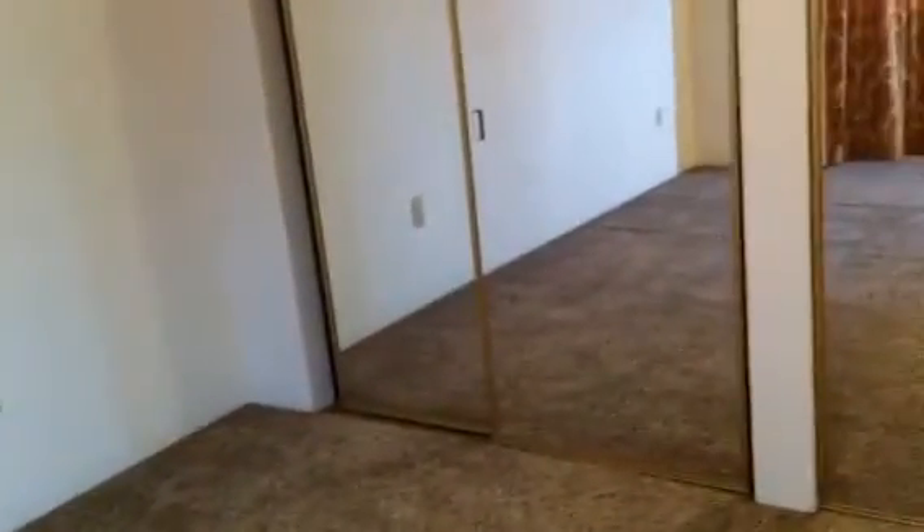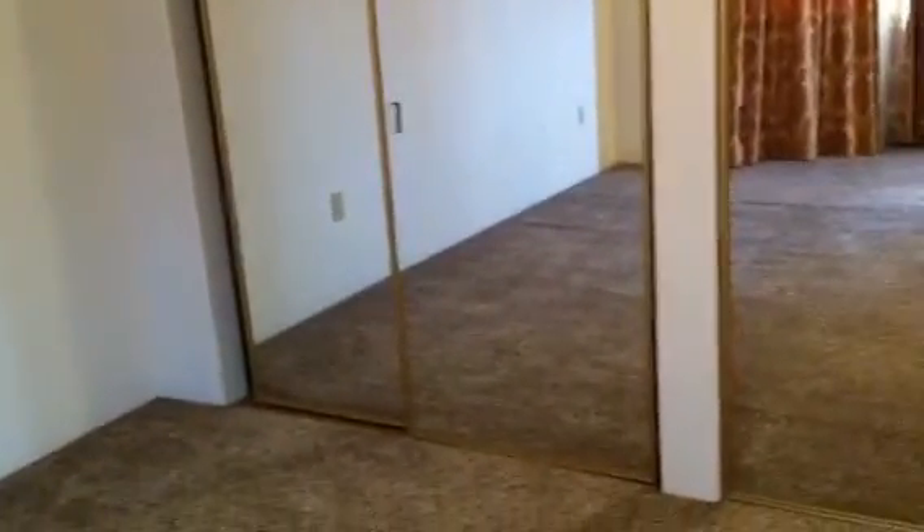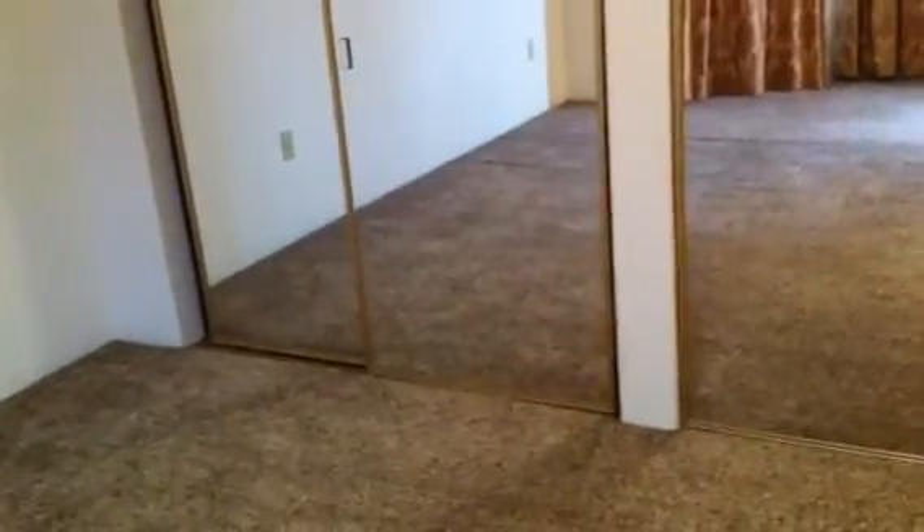And then stepping into the largest master bedroom, this is probably a 15 by 18 room and has a nice bay window with drapery treatments and 2-inch faux wood blinds. This room has two closet spaces with dual door mirrored wardrobe doors. Very nice.